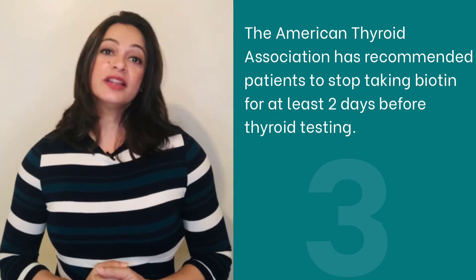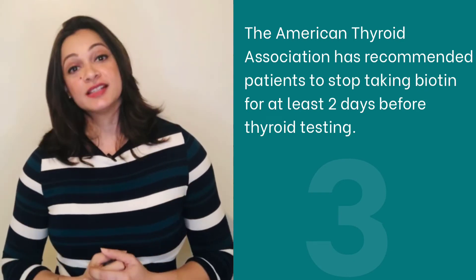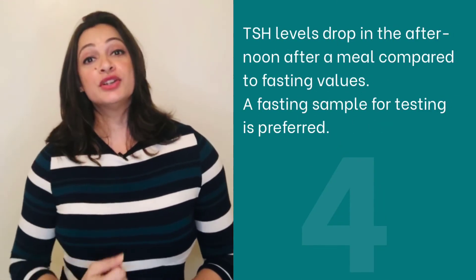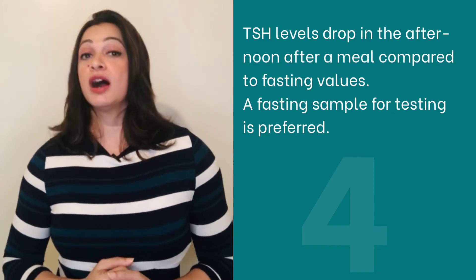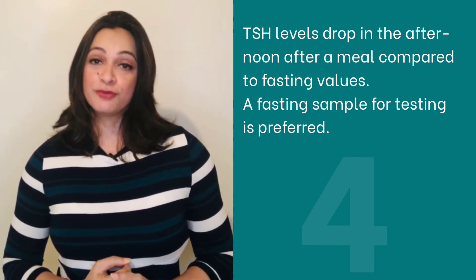3. The American Thyroid Association has recommended patients stop taking biotin supplements for at least 2 days before thyroid testing. 4. Remember your TSH levels drop in the afternoon after a meal compared to fasting values. A fasting blood sample before testing is preferred.